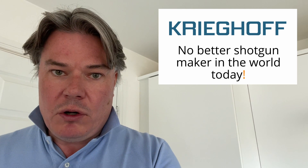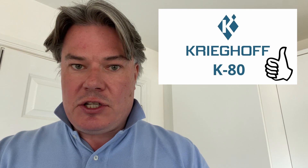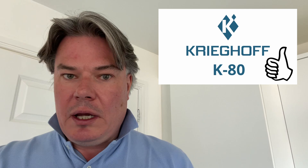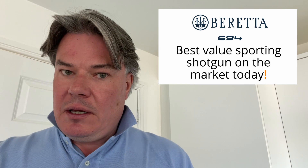With Krieghoff, there is no better — in my opinion, in the sporting world, there's no better shotgun maker in the world than Krieghoff. The K80 is exceptional. For me, I couldn't justify the expense of putting that extra money into it, simply because I'm not shooting two or three times a week. Although I have to admit, if John's gun was left-handed, I'd buy it all day long. So there you have it — Beretta 694, an exceptional value gun. But yeah, Krieghoff, without a doubt, is the best shotgun maker in the sporting world. Stay safe and stay tuned.